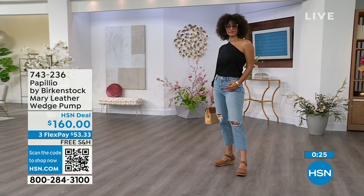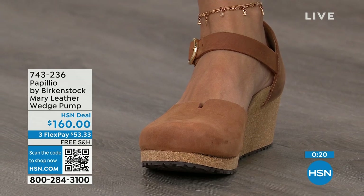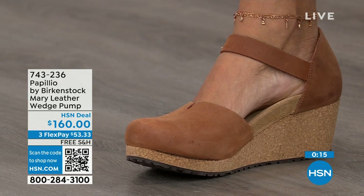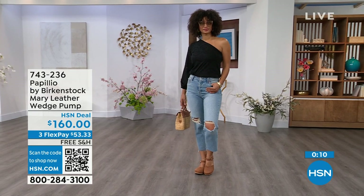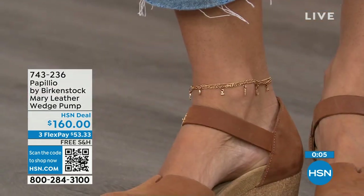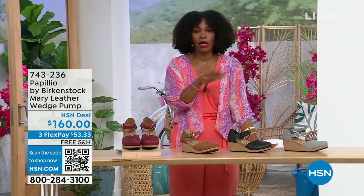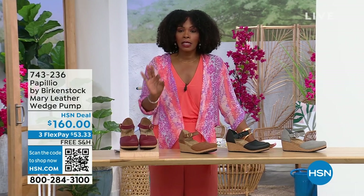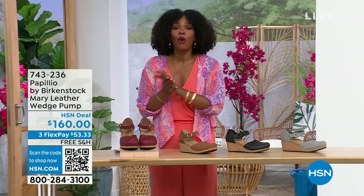I love this Mary Jane style because you can wear it with tights if you want. It has the foot coverage for people who maybe just don't want to show their toes. This is great transitional footwear — we're still seeing some cold weather in the spring heading into summer. The flex pay is $53 and change in dove gray, black, cognac, or wine. Item number 743-236.